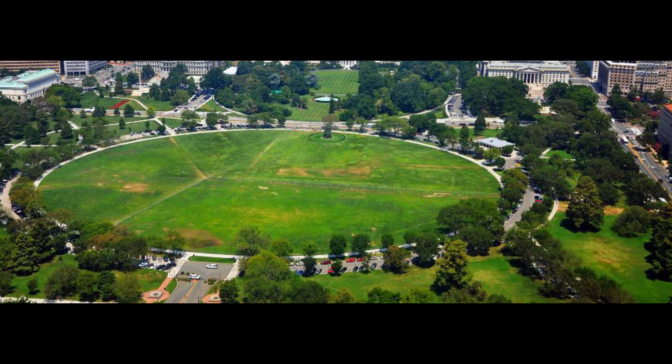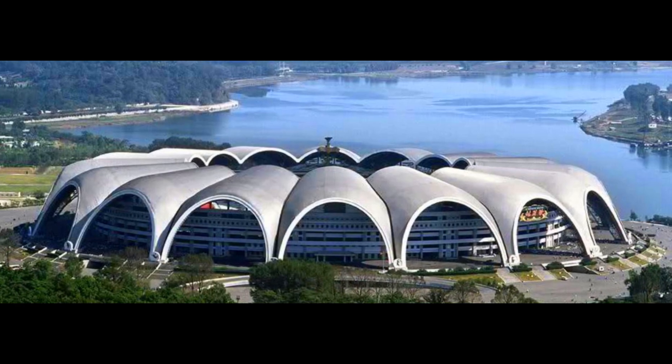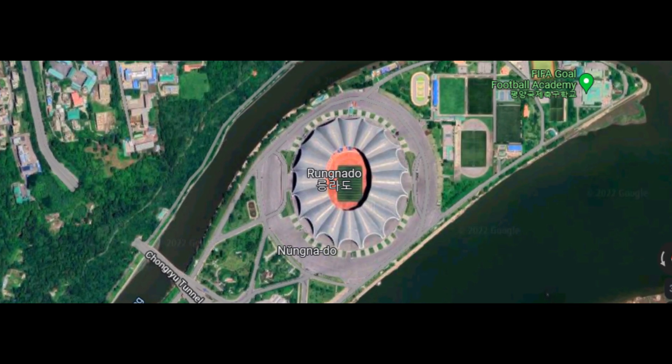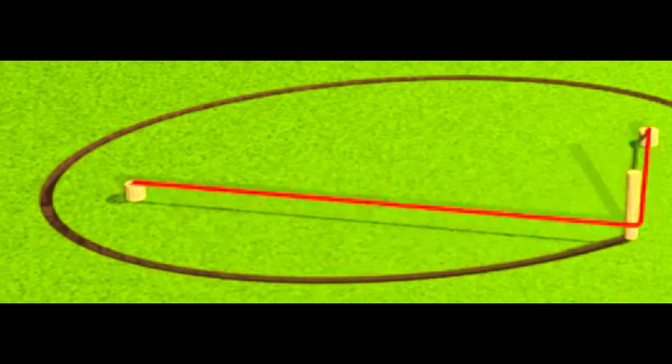From the famous Ellipse in Washington to the largest ellipse in the world inside secretive North Korea, used for both celebrations and public executions, this fascinating shape is associated with a great deal of mystique.